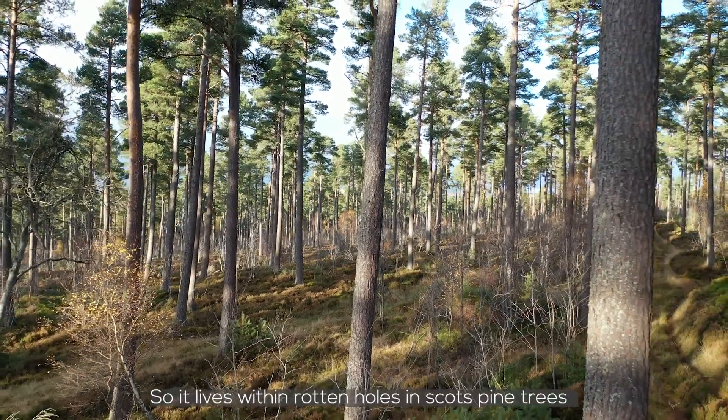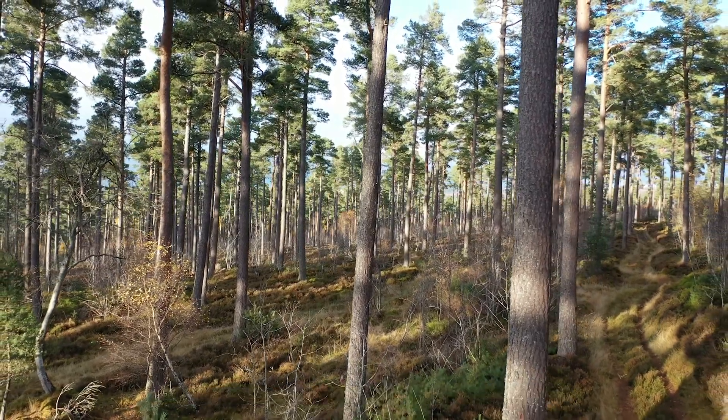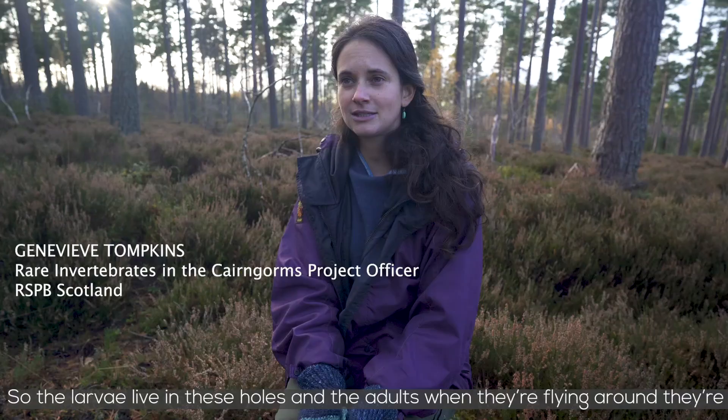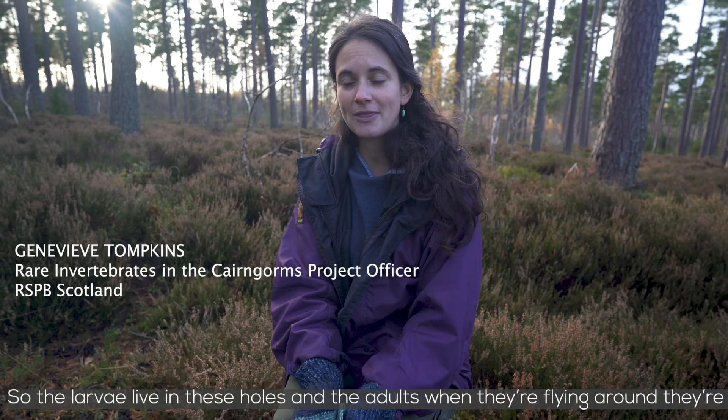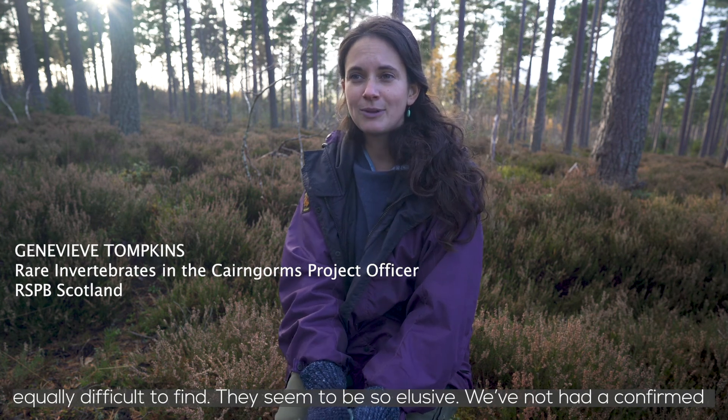It lives within rotten holes in Scots pine trees. The larvae live in these holes, and the adults, when they're flying around, are equally difficult to find. They seem to be so elusive that we've not had a confirmed sighting of one in Scotland of an adult for seven years.